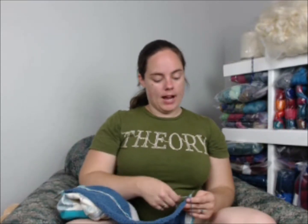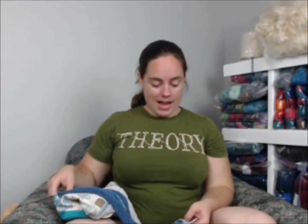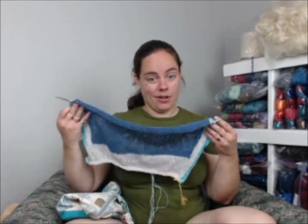When I did the gauge swatch, I got the same gauge with the 6s and the 5s. I went with the 5s, but then I was not getting the right gauge once I settled into the project. I am getting the right gauge on the 6s now. I am a pretty loose knitter.